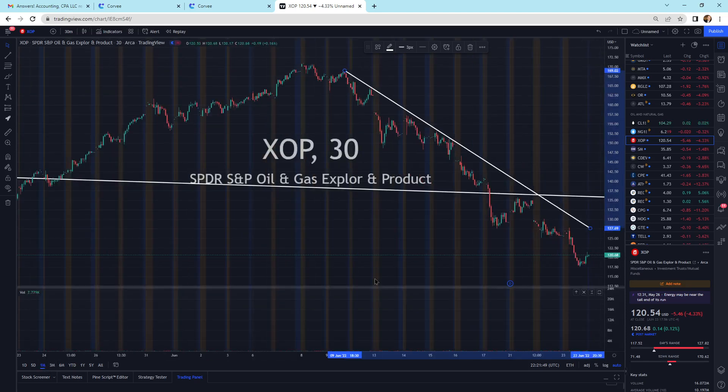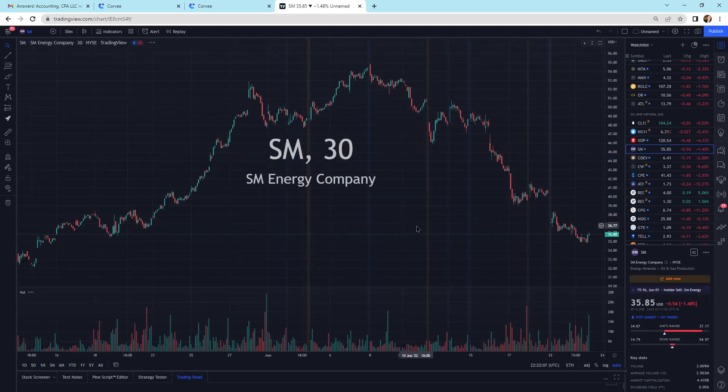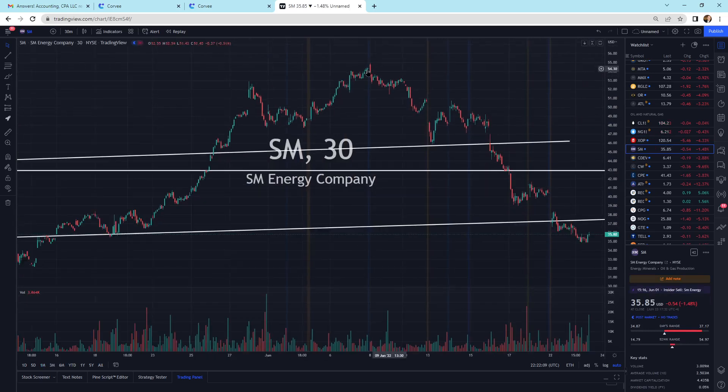If we kind of back out a little bit — that is the one month, 30 minutes — we're still in this downtrend line, and that's what we're trying to break. We need to break this downtrend. We've been in this downtrend here. Looking at SM Energy, we've been in this kind of rollover sell-off here.